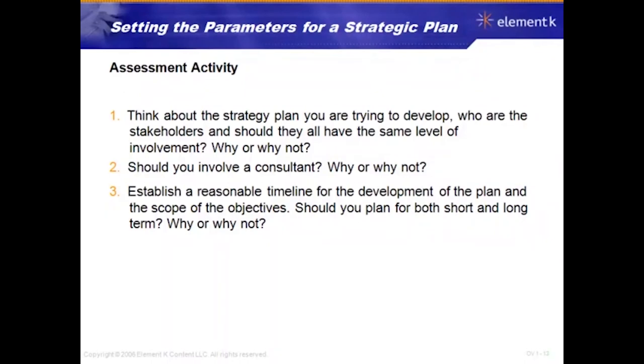Let's do an assessment activity on the parameters for a strategic plan. Take some time to jot down notes on these questions and refer back to them at the end of the course: Who are the stakeholders in your organization's strategic plan, and should they all have the same level of involvement — why or why not? Should you involve a consultant, and why? Establish a reasonable timeline and scope of objectives. Should you plan for both short and long term, and why?